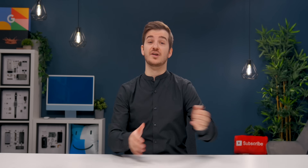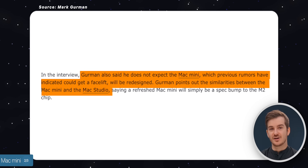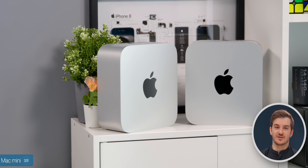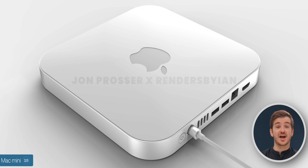The second new Mac we're expecting to see updated in October is the Mac Mini. Sadly, there's no redesign expected according to Mark Gurman, and that kind of makes sense. His reasoning was that the Mac Studio was already designed to look like the current Mac Mini, and it wouldn't make sense for Apple to redesign the Mac Mini again, which would make the Mac Studio look outdated. This means John Frosser's leak — the thinner body with a glass top — is not happening.